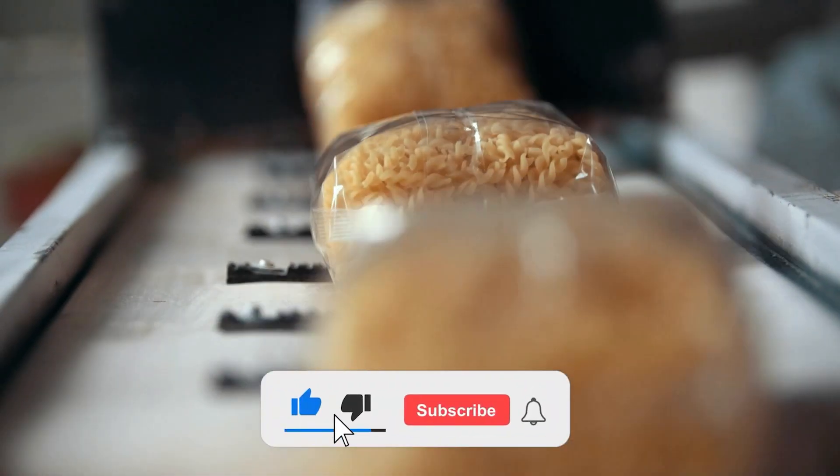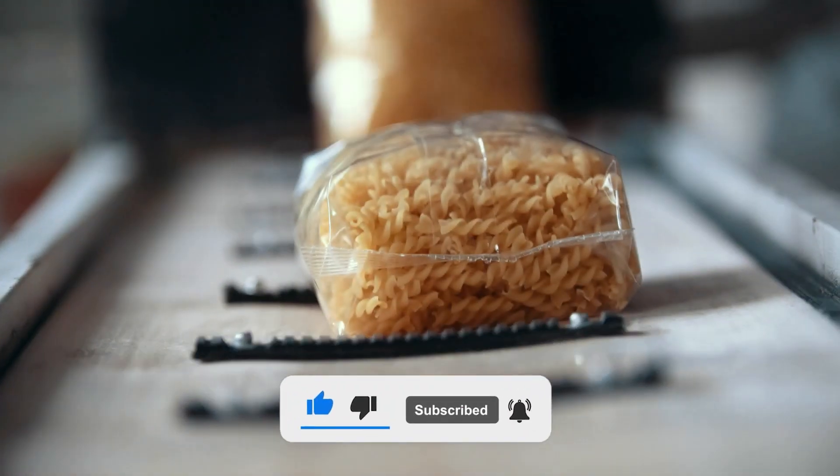So, which one was your favorite? Comment below! If you enjoyed the video, make sure to like, share, and subscribe. We'll see you next time!